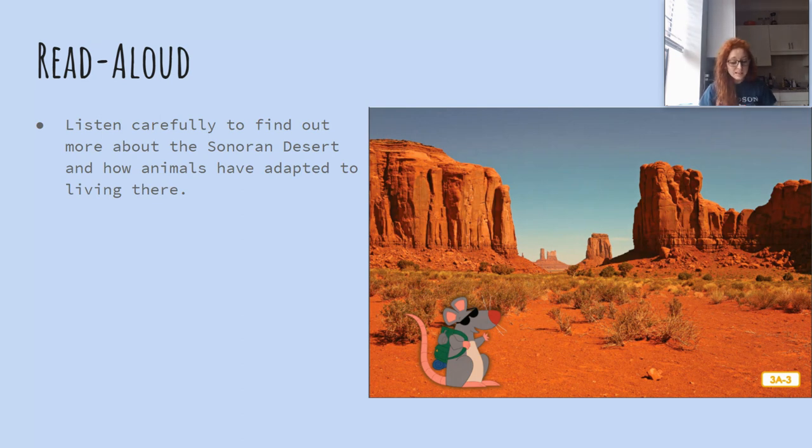After nearly freezing and almost becoming a polar bear snack in the Arctic, I thought we should go somewhere where my whiskers and tail could thaw out and warm up, so I have brought you to the desert. There are many deserts all over the world. You're in a desert when it doesn't rain very much. Many deserts can be very hot, and because it is so hot and dry, only certain types of plants and animals can live there.